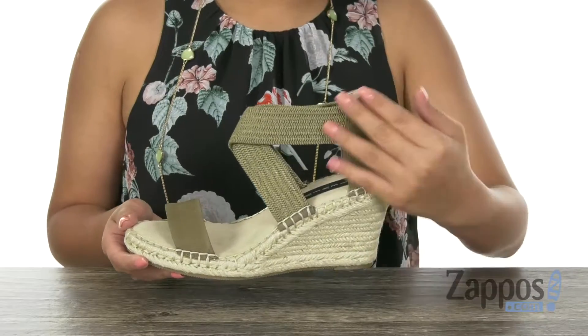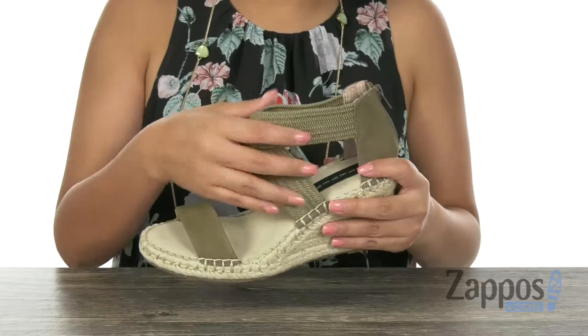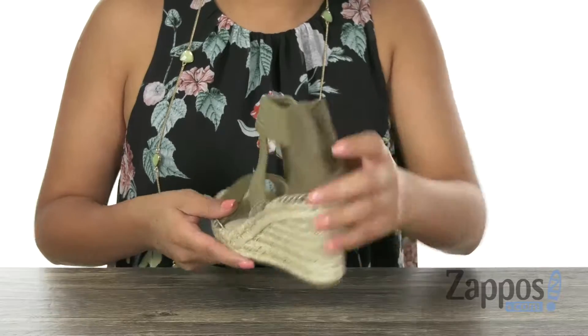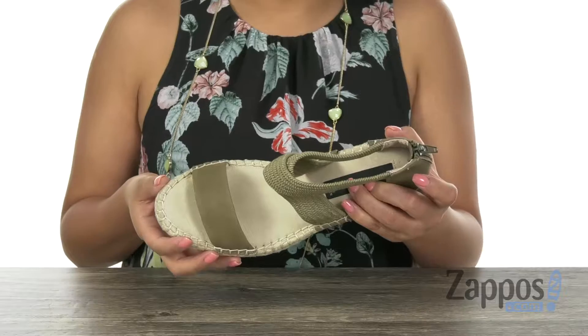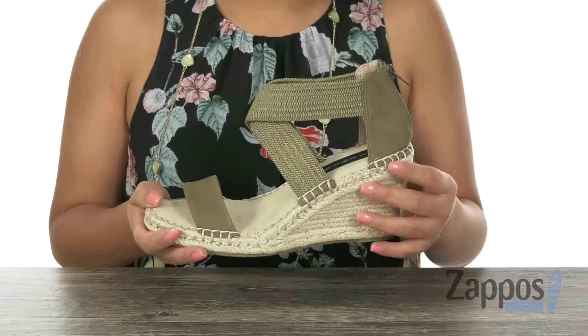These sandals have a leather and textile upper with criss-crossing straps and a back zip closure. Inside there is leather and textile lining with a padded footbed to keep your feet nice and comfy.